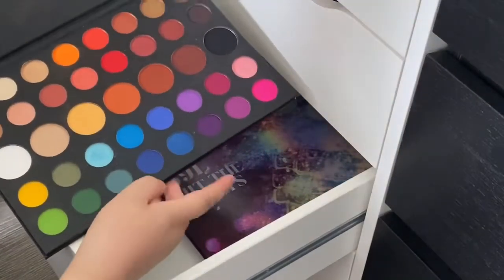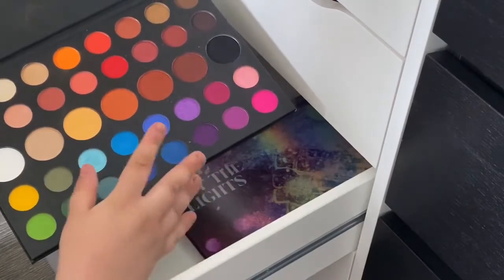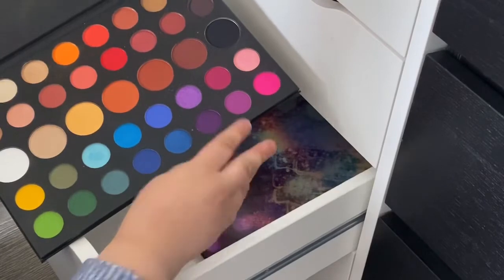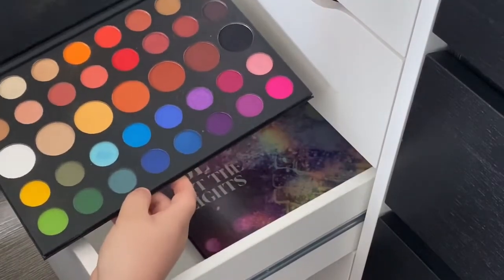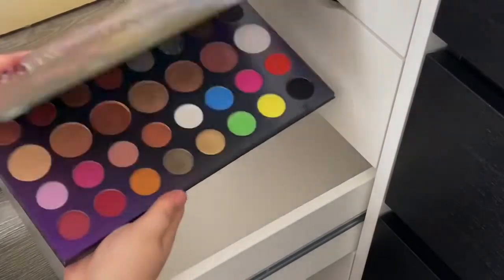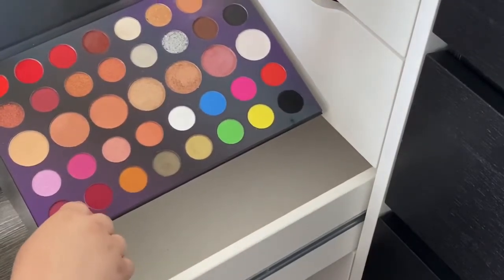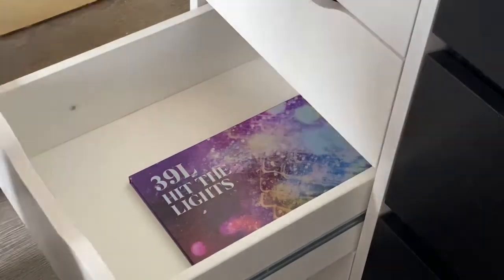The Morphe x James Charles palette - there was a time I could not do an eyeshadow look without it. I bought it just because I loved it, not because of James Charles - if Morphe themselves had put it out I'd have bought it. I just don't reach for it anymore. If I want a colorful look I need more colors, and for neutrals I want a bigger range. The 39H Hit the Lights palette done in collaboration with about four influencers is also in there. So that's everything in my last palette drawer.